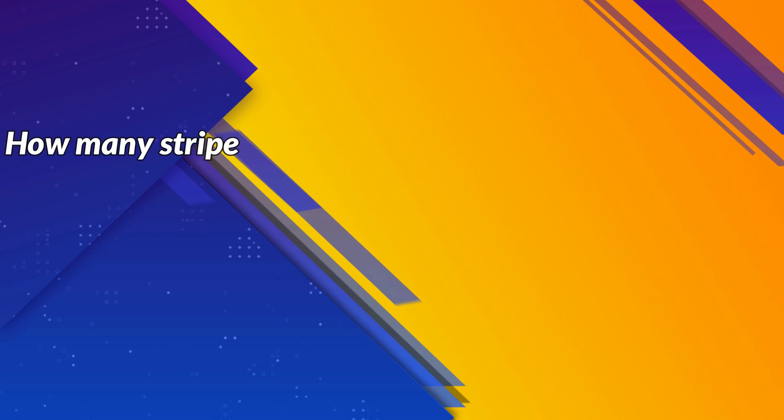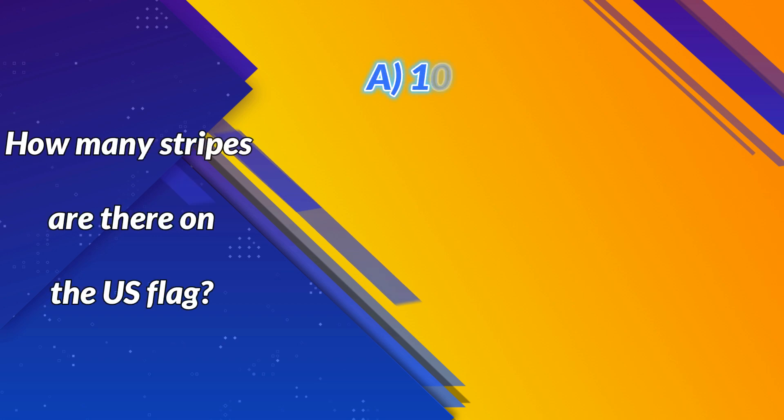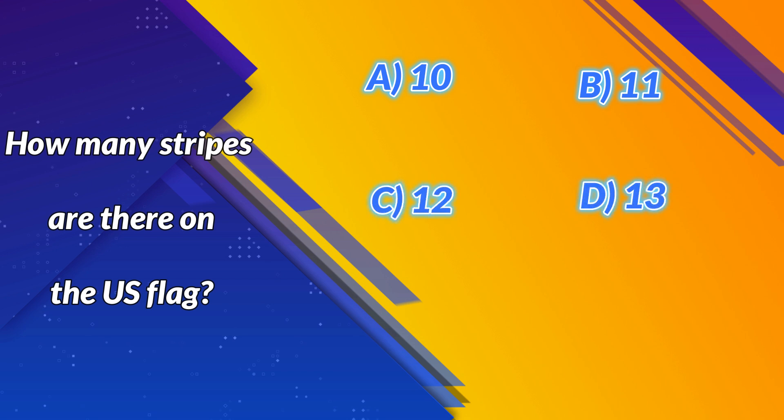How many stripes are there on the U.S. flag? A. 10. B. 11. C. 12. D. 13. Correct answer: D. 13. Next question.